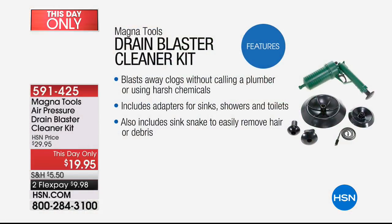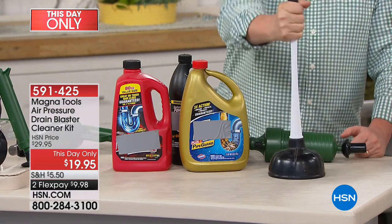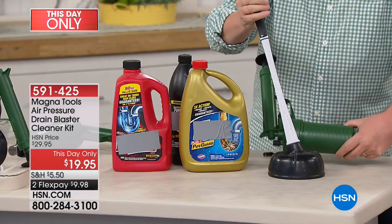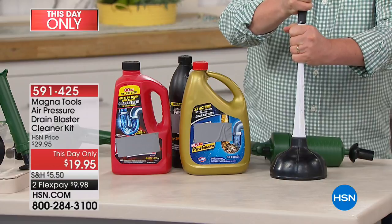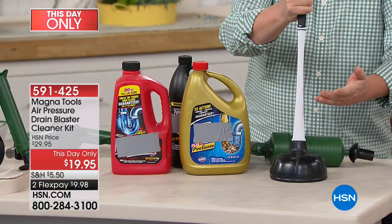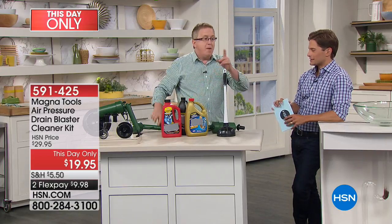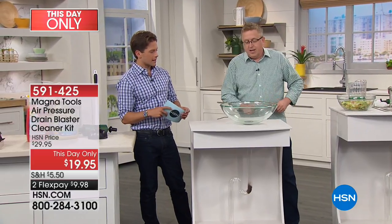We don't like to talk about toilet clogs, but it happens, and when it does we want it gone. We don't want to use chemicals — these chemicals are dangerous, especially if you have kids around the house. You certainly don't want them getting hold of these kinds of chemicals. And the old-fashioned plunger — I think it's more of a musical instrument — when you press down, you're only forcing a small amount of air in, not nearly as much as the MagnaTools. And when you lift it back up, you're moving the clog away from you and then bringing it back. Not my idea of a fun time. Here at HSN we're giving you a bonus.